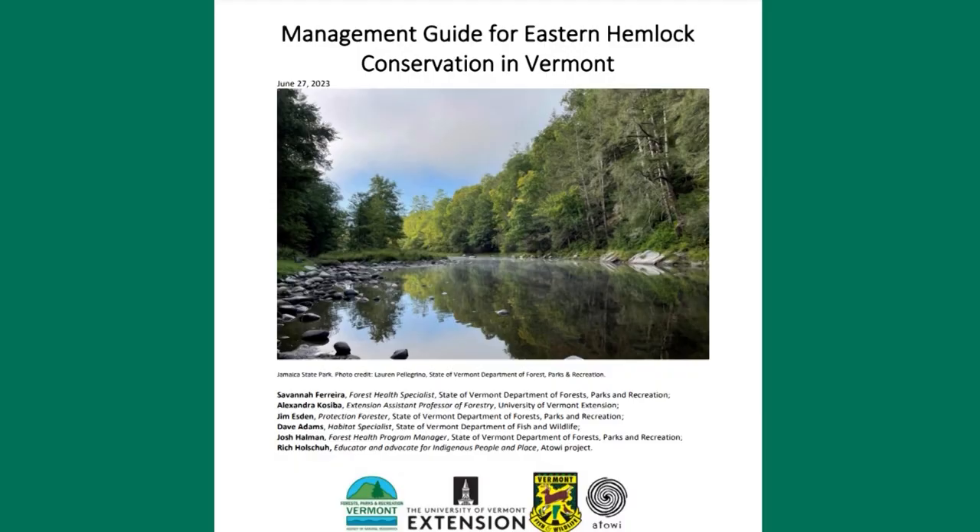But unfortunately, the eastern hemlock is under threat. A new management guide for eastern hemlock conservation in Vermont was released in late June. The guide was authored by experts from Vermont's Department of Forest, Parks and Recreation, UVM Extension, Vermont Fish and Wildlife Department, and the Atawi Project.